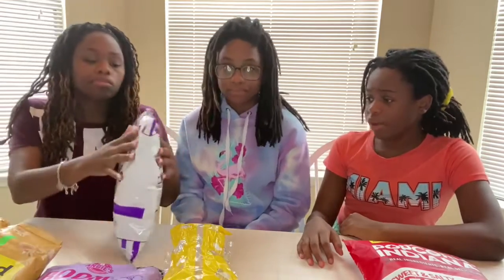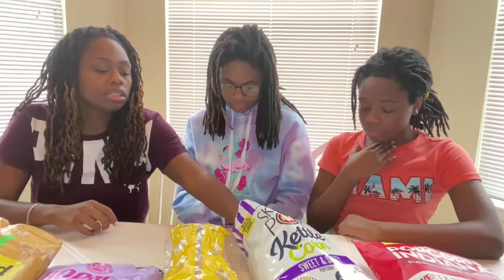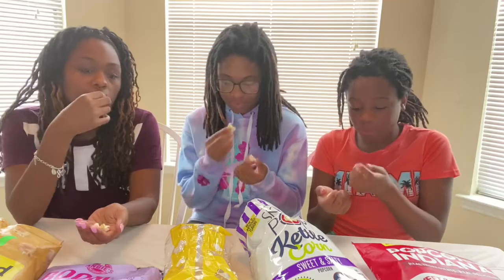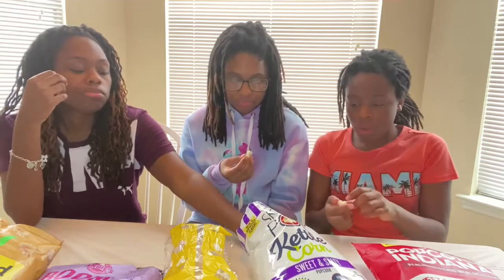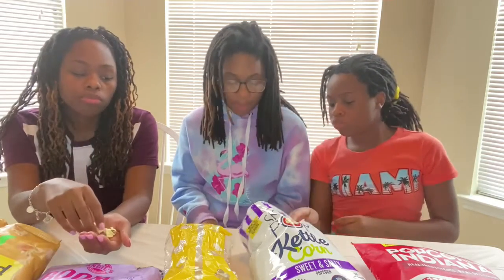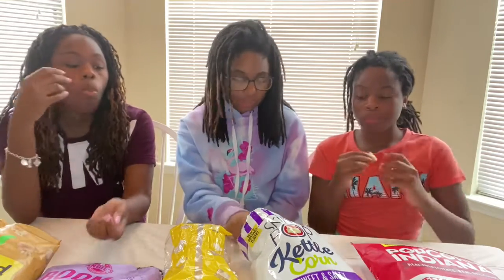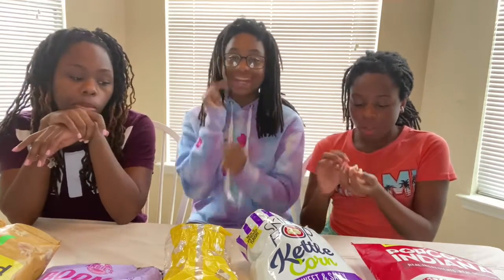Okay, Skinny Pop. This doesn't look like anything — it's so white, there's nothing on it. It has a very light sweet taste. What is this? It's really light. Maybe for when you don't have a taste for anything — that's maybe why it's called Skinny Pop. It's very light. It's not nasty nasty, but it has no flavor.